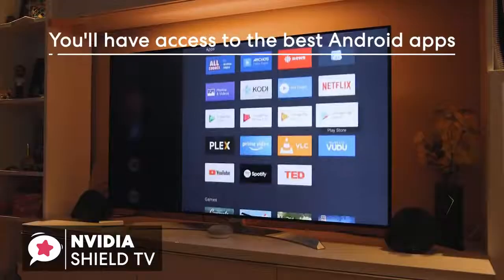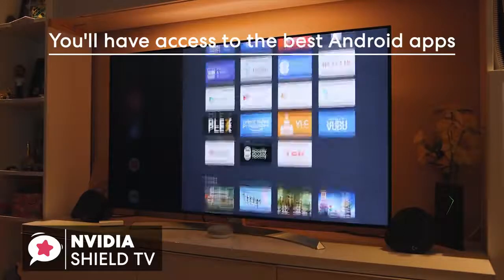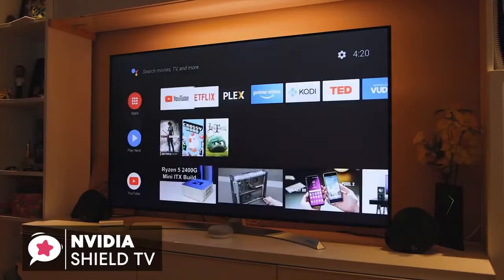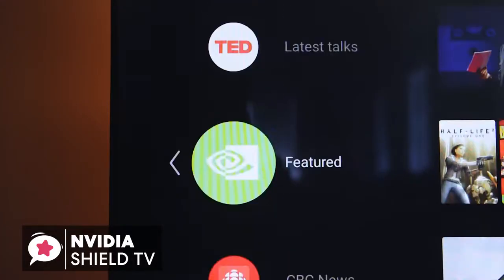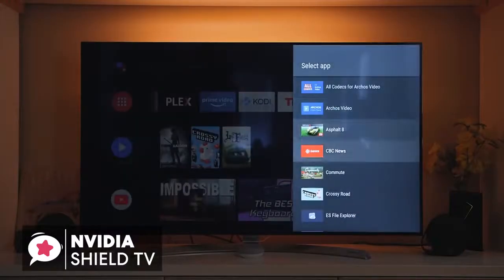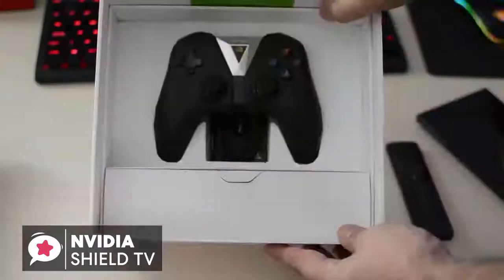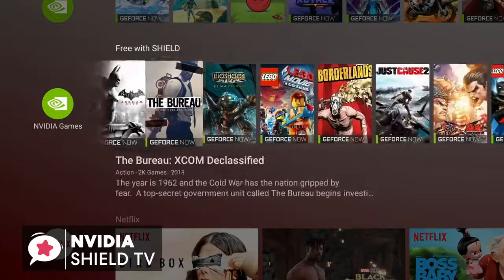You'll be able to access the best Android apps including popular services like YouTube, Netflix, Hulu, Amazon Prime, and Spotify, along with media streaming platforms like Kodi and Plex for those who have media collections to enjoy. To conclude, while it's a bit pricier than other Android TV boxes, it also offers so much more. Those looking for a hybrid game console and streaming box may find that it fills a useful niche and would be the perfect fit.